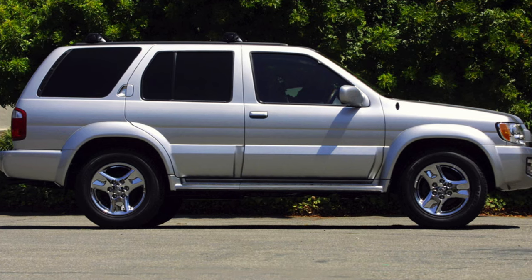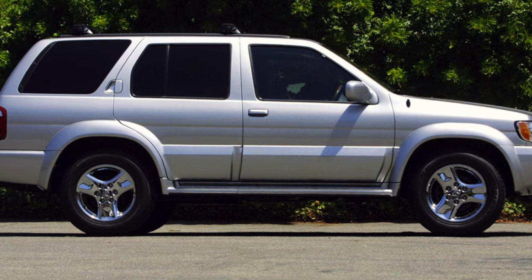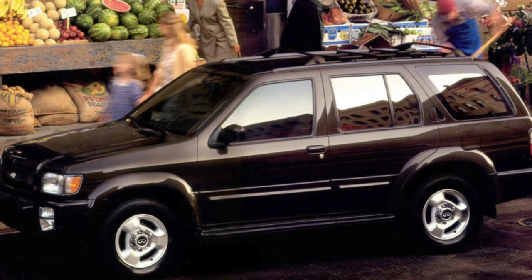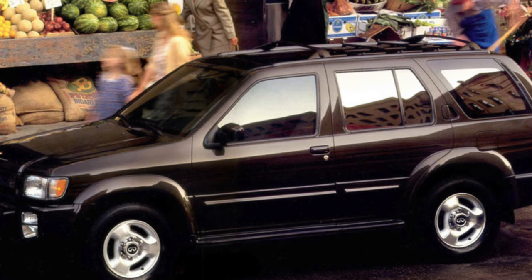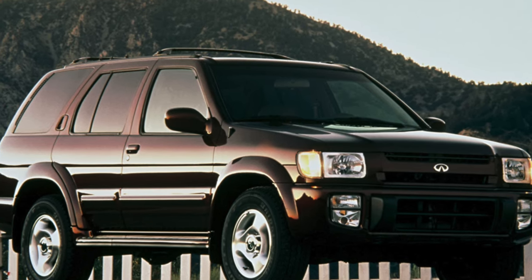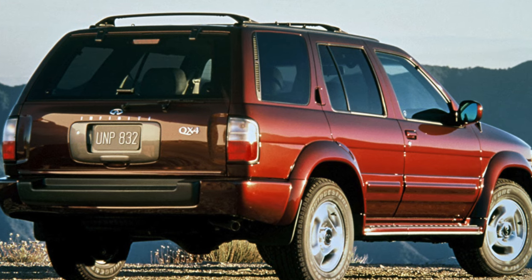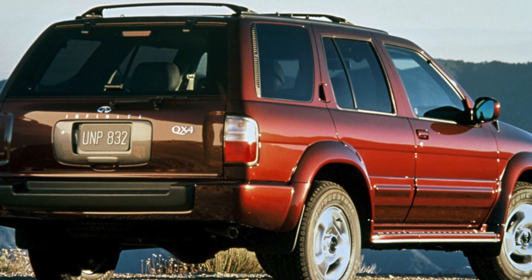The hero of our material was not designed from scratch and generally resembles the Nissan Terrano, produced for the North American market under the name Pathfinder, although it would not be entirely correct to consider the QX4 an upgraded version of the Pathfinder/Terrano, since the differences between them are very significant. In 1996, Nissan's luxury car division launched the Infiniti QX4 five-door SUV, based on the Nissan Terrano offered in North American and some Asian markets under the name Pathfinder.